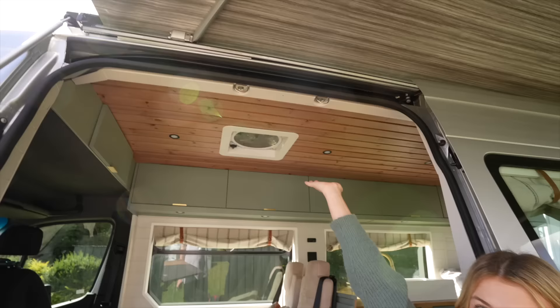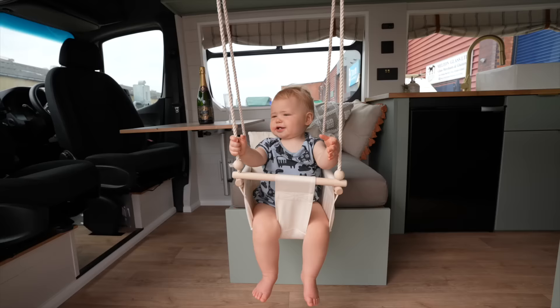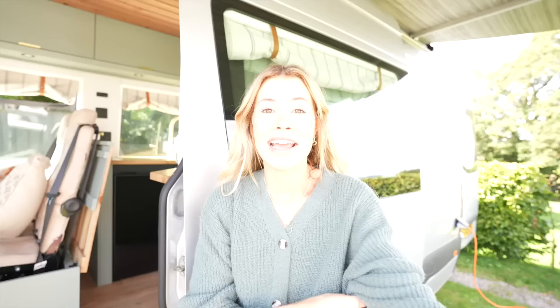One thing loads of you messaged us about — and we were already planning to do it — was a swing in the van, which we have got. Cozy's sleeping right now, but we got a video of him in it during the tour at Dave's. He absolutely loves it. Dave told me if I bought a normal swing and put it up there it would hold my weight too, that's how secure it is — so in the future I shall be buying myself a swing as well.